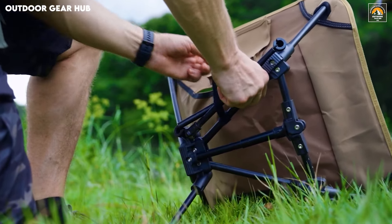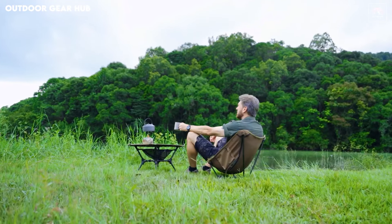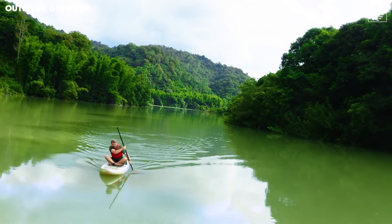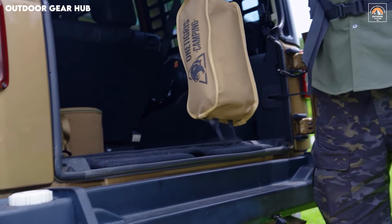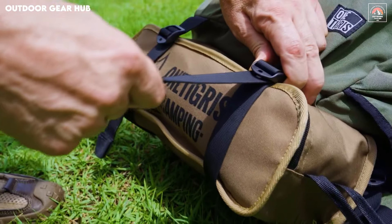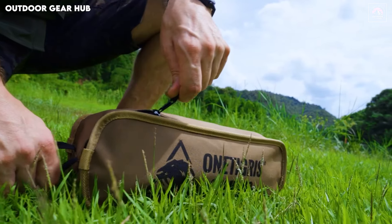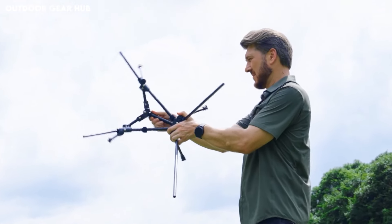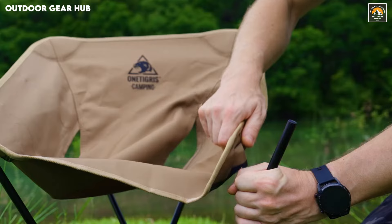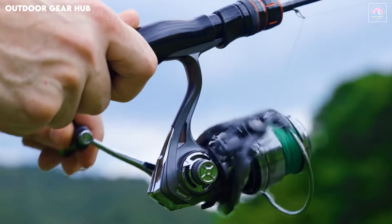For those who prioritize efficiency, the chair's foldable design and detachable fabric simplify both setup and storage, ensuring a hassle-free experience. Supporting up to 330 pounds (150 kilograms), the Tiger Blade proves that lightweight doesn't have to mean fragile. The two built-in side pockets add a touch of practical luxury, keeping your essential items close by. Whether you're camping, hiking, or just enjoying the outdoors, this chair blends comfort, durability, and thoughtful features into a package that's ready to elevate your adventure.